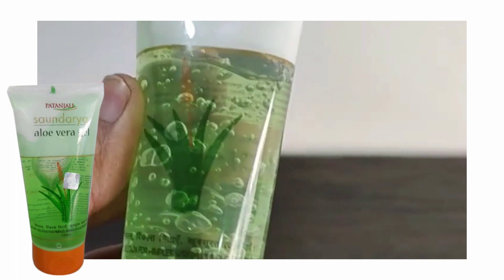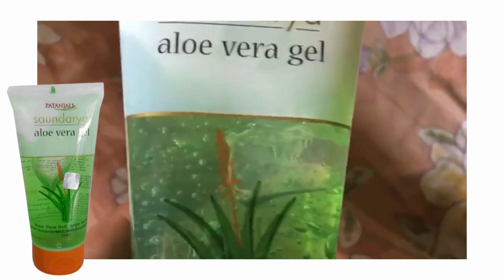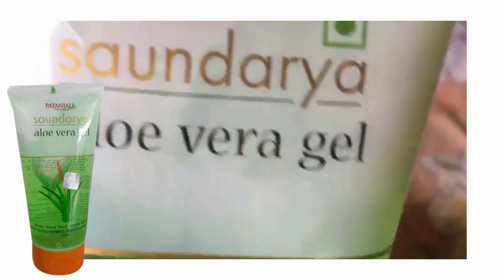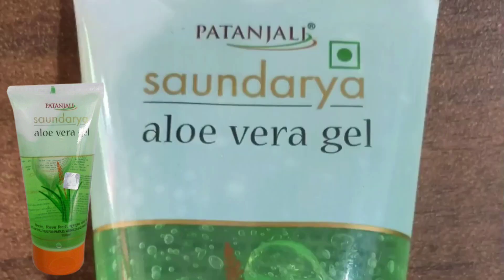If your skin is very dull and dark, this will enhance your skin and lighten it. It makes a good glow on the skin. This Patanjali gel is very good for both face and body — you can use it on both. It will start to show results in one week. If your skin is very dull and dark, it will start to lighten.